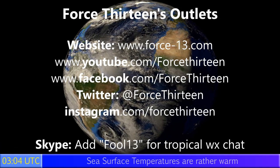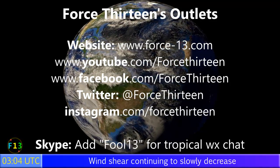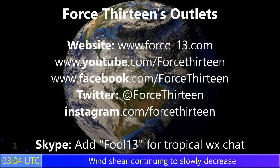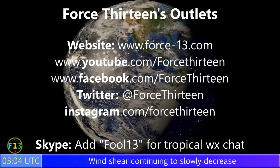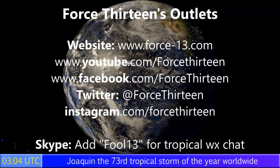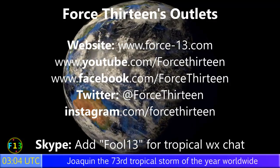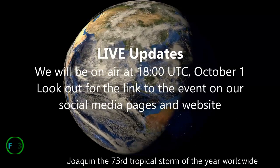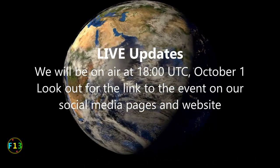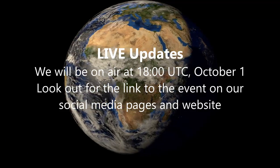You can follow Force 13 on any of our outlets. The website Force13.com is the main place for all the goings-on around the world storm-wise. You can also follow us on YouTube, Facebook, Twitter, and Instagram — search Force13 on all of those. You can also add Force13 on Skype for tropical weather chat at any time and to join one of our live discussions. Our next planned live session is at 6pm UTC on October 1st — that's 2pm Eastern Time in the United States.